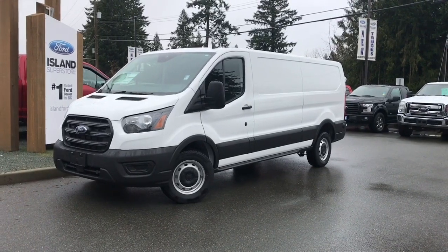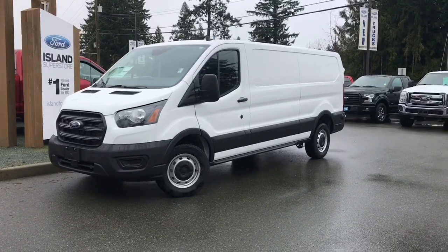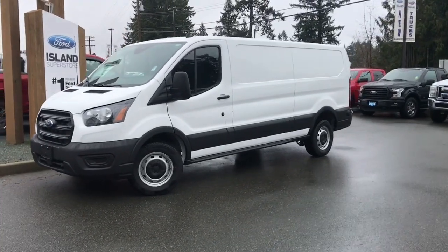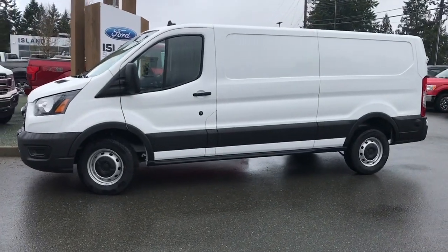Joining us today at Island Ford Superstore located on Norcross Road in Duncan, B.C., off the Trans-Canada Highway. We're in the Cowichan Valley on Vancouver Island and you can visit us online at islandford.ca for more information and a full description of this vehicle.